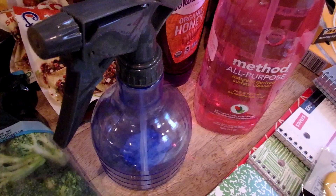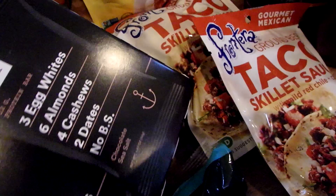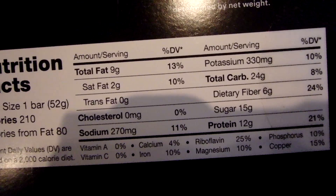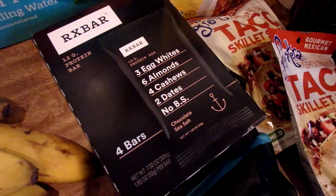I also have some of these RX bars. These are so good — and look, the ingredients are all right here: egg whites, almonds, cashews, dates. No BS. This is the chocolate sea salt flavor. There are four in the box. 12 grams of protein in one bar, only 210 calories, and 6 grams of dietary fiber. These are so good. They're not super sweet, but they're sweet enough if you don't eat a whole lot of sugar, and they're filling. I'll just keep one of these in my purse on a regular basis because I get hungry when I'm out, and those always hold me over until I can get something more substantial.